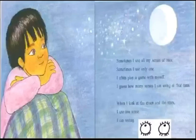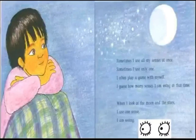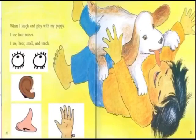Sometimes I use all my senses at once. Sometimes I use only one. I often play a game with myself — I guess how many senses I am using at that time. When I look at the moon and the stars, I use one sense. I am seeing. When I laugh and play with my puppy, I use four senses: I see, hear, smell, and touch.